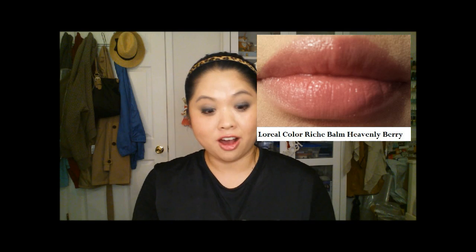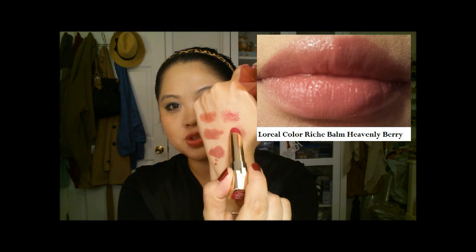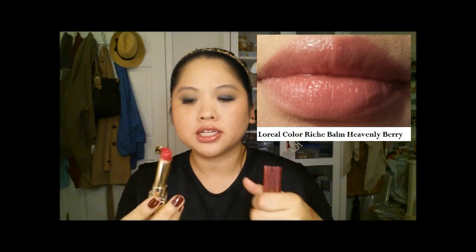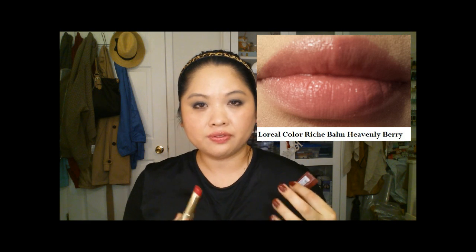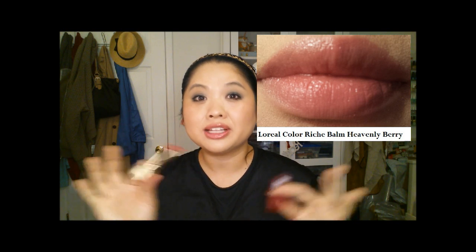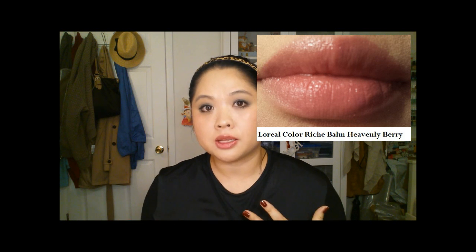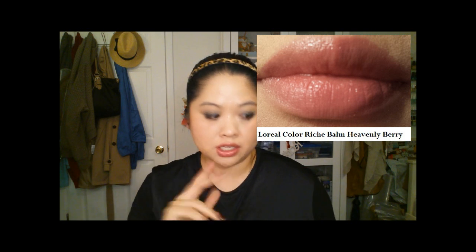The next three products are L'Oreal's Color Reach Bombs. You don't really hear a lot about these — they don't get as much attention as the Revlon Lip Butters or the Maybelline Color Whispers, but I really like them and they feel really good on the lips. The first color is Heavenly Berry. When you see it you might think it's going to be super pigmented, but it's really not — there's the swatch right there. It just gives you a slight hint of color, kind of like a chapstick-style lip product. I should mention that my lips are a little more pigmented than average, so keep that in mind when you see the swatches.